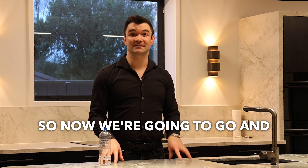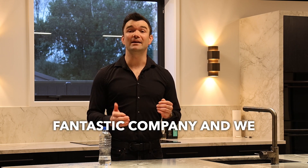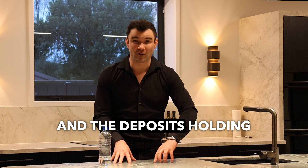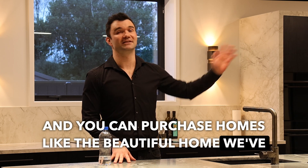Now we're going to go and see Greg, our Own with Williams partner. Own with Williams is a fantastic company that can help people into property with as little as no deposit. This is a fantastic option for so many people who want to get on the property ladder but are being held back by the deposit, and you can purchase homes like the beautiful home we've just seen at Nick's.